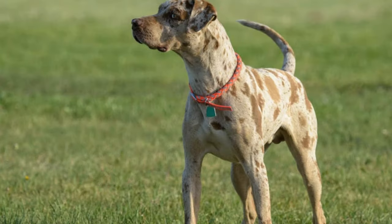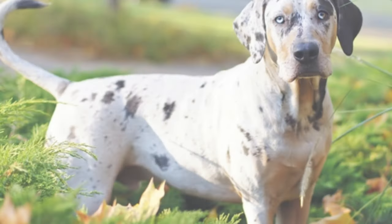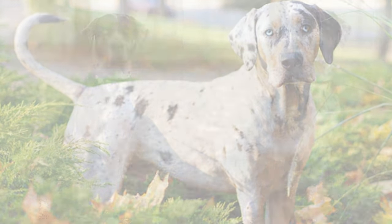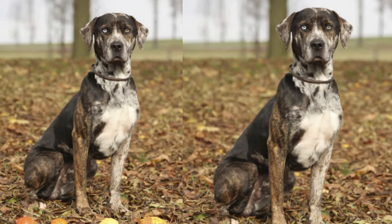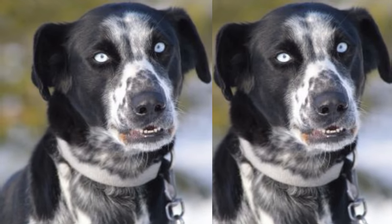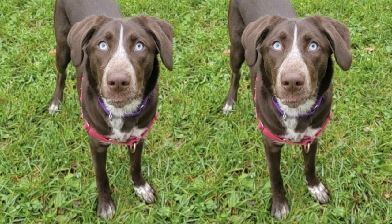To sum it up, the Pointer Husky, with its blend of Husky and Pointer traits, is a fantastic addition to the right family. They are intelligent, loyal, and always up for an adventure. If you're considering bringing a Pointer Husky into your life, be prepared to provide them with the love, exercise, and training they need, and you'll have an extraordinary furry friend by your side.